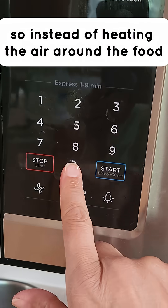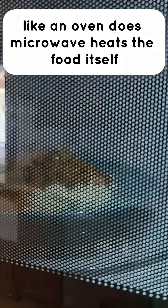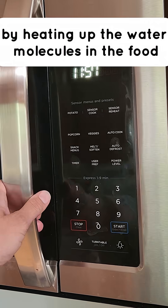So instead of heating the air around the food like an oven does, the microwave heats the food itself by heating up the water molecules in the food.